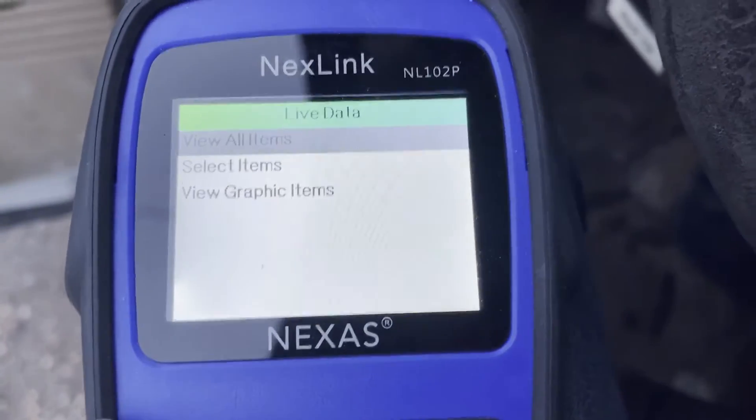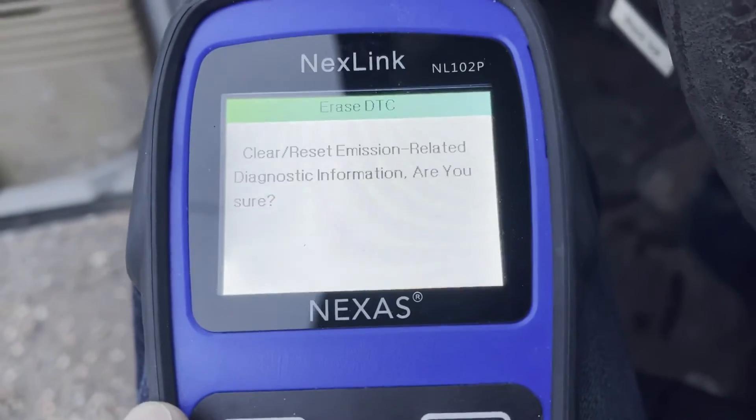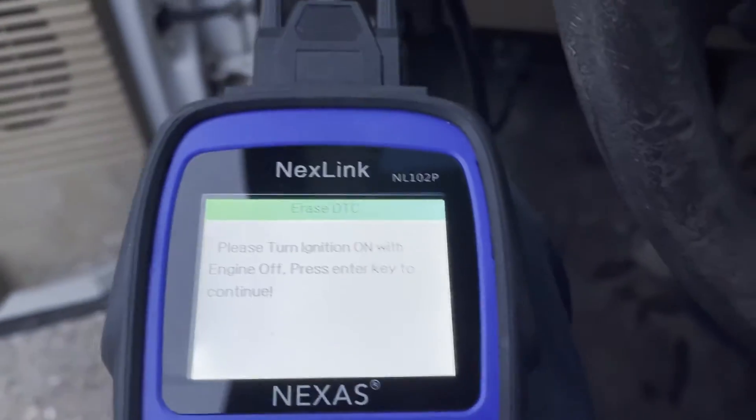So we'll go back out here and just clear that code and see if it goes away. We'll go ahead and shut the engine off.